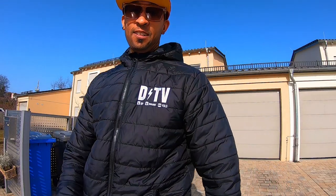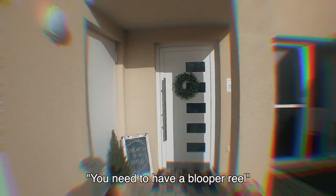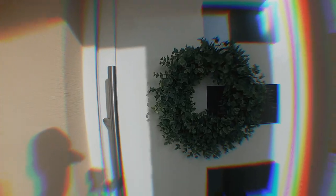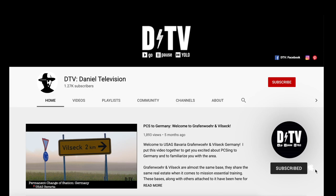Big thanks to the family that allowed me to walk through their home today. Make sure to subscribe for more PCS prep content and check the link in the description for additional housing information.